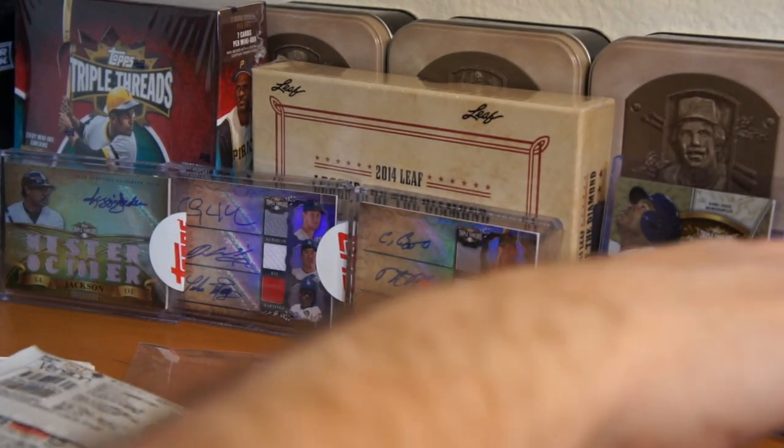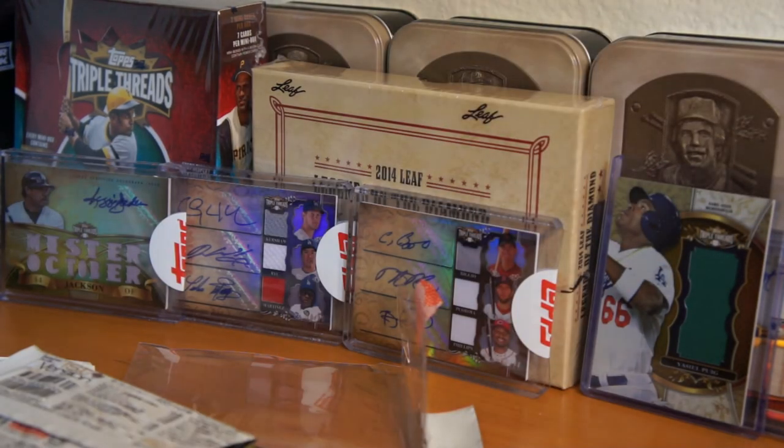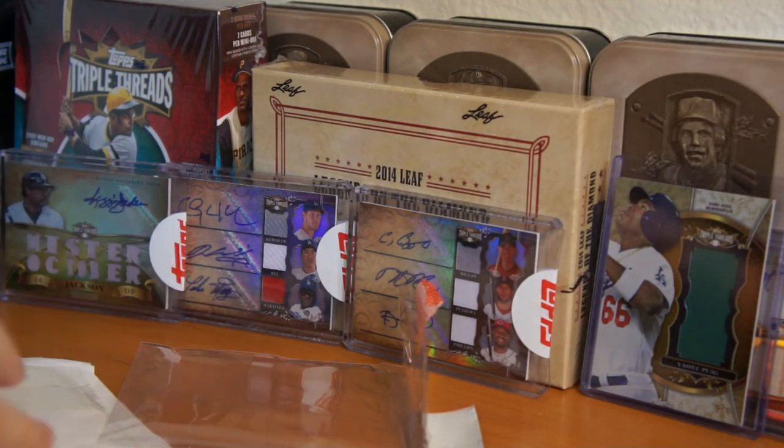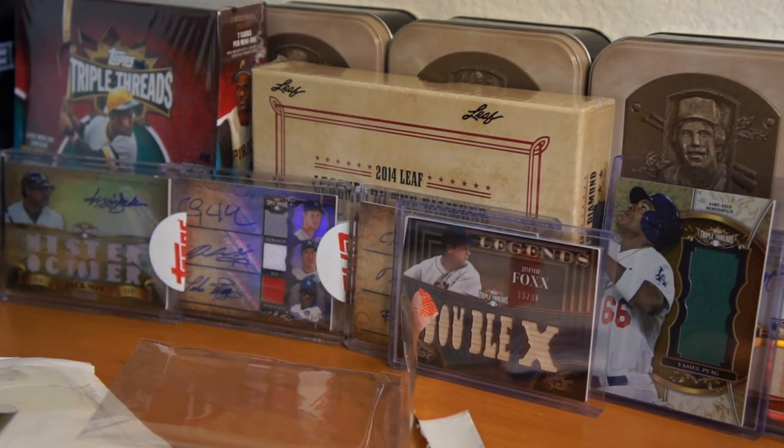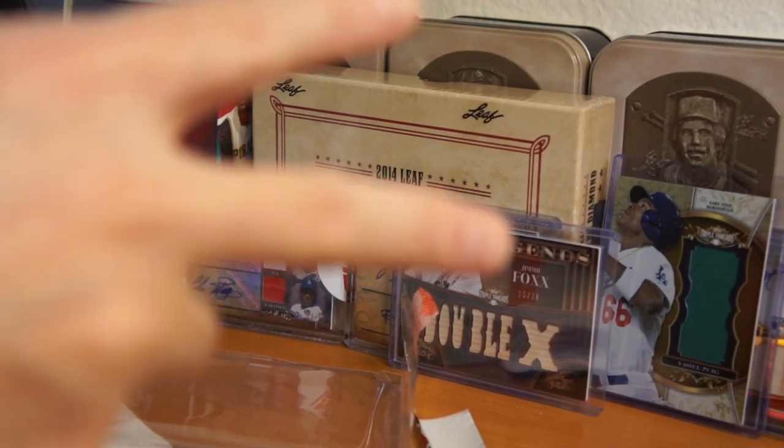Thanks for catching out this two package mail day break. Catch y'all later, thanks for watching. Peace. Thanks Andrew — gracias.